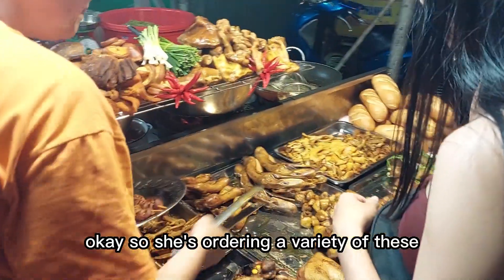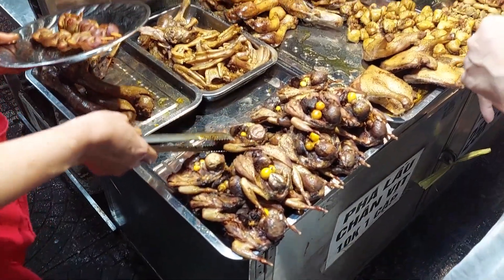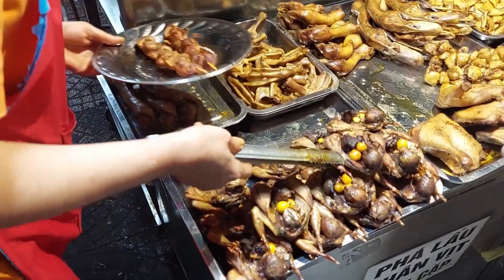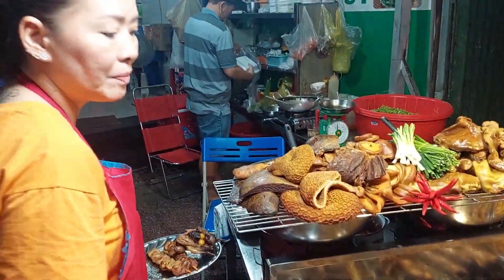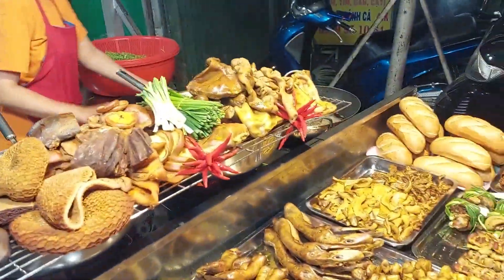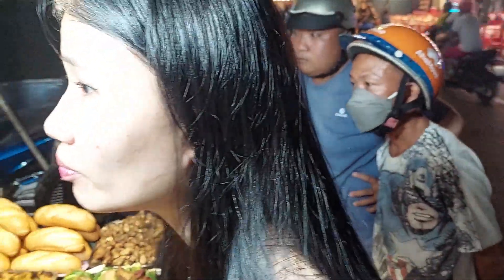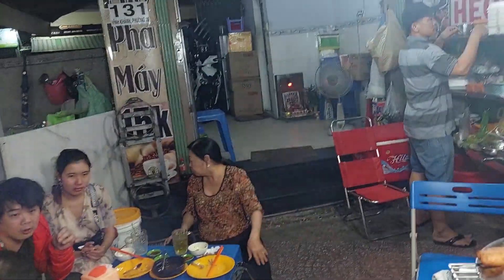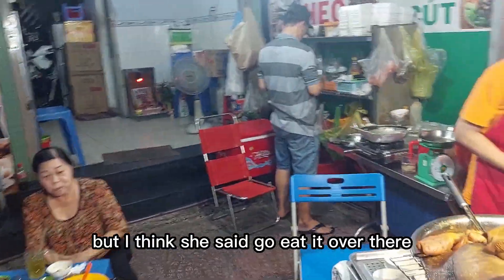She's ordering a variety of these delicious little treats. I'm pretty sure that's a quail with little quail eggs inside it. I don't speak the language but I think she said go eat it over there.